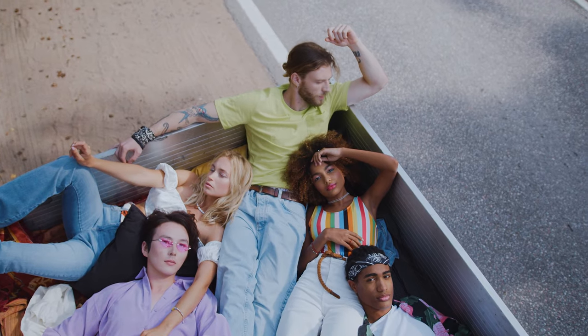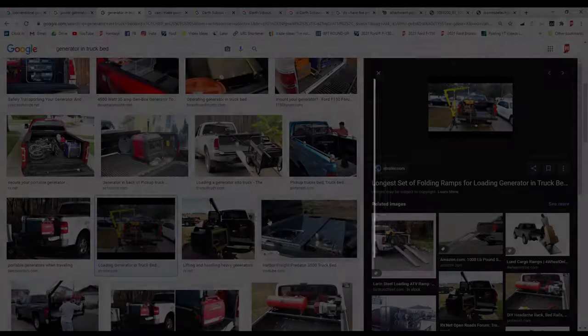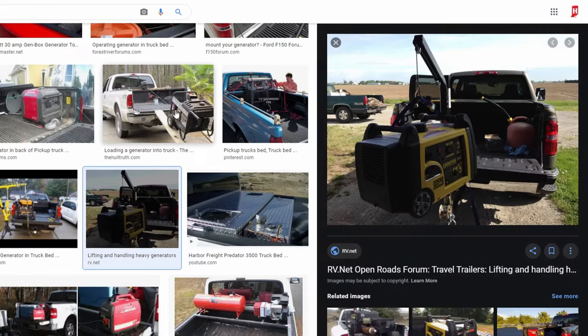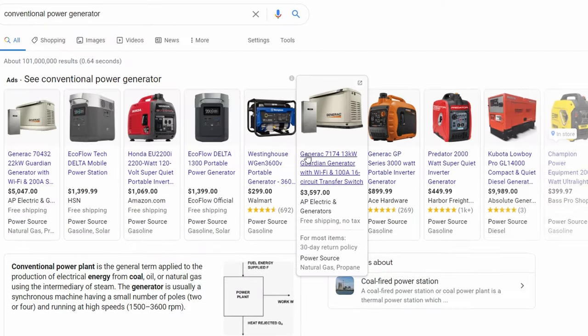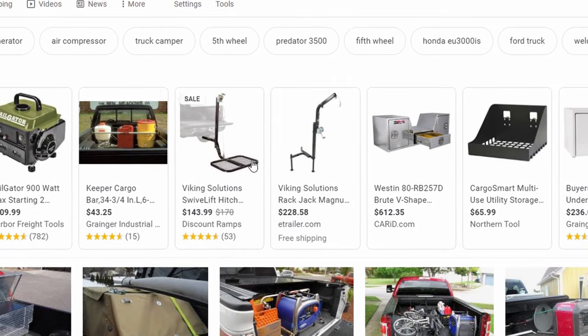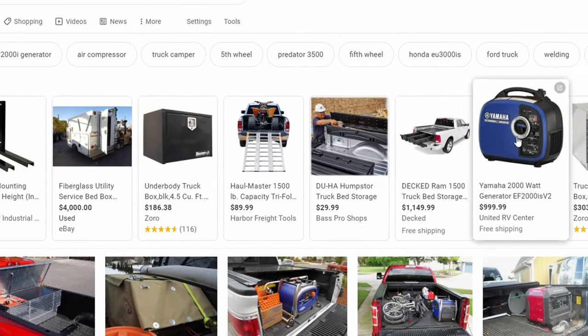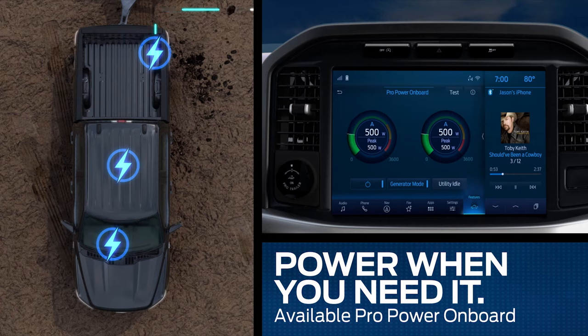On top of all of that, they are loud — and you have to keep them running 24/7. Looking online, I found that moving these around is more complicated and expensive than I thought. The generator alone is expensive, but the additional equipment used to load, mount, and store one and its accessories seems to add additional cost in more ways than one.